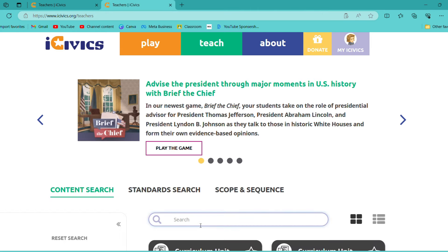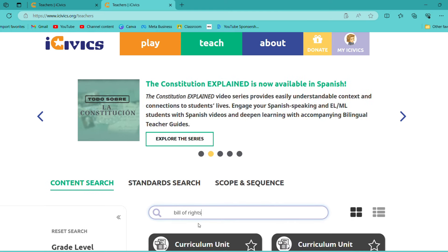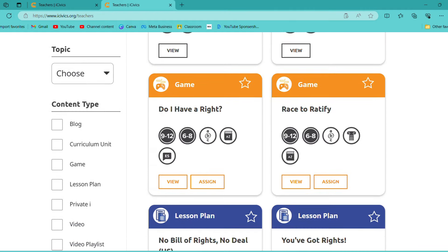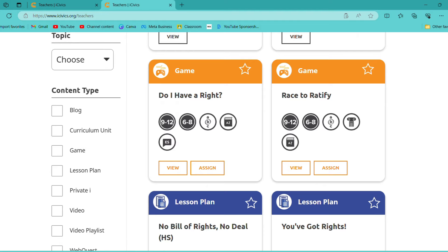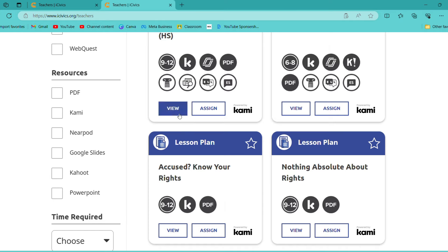If you go back here, you can just type something in. Say you want to do something on the Bill of Rights — you can just type in 'Bill of Rights' and it will pull up a bunch of different activities: 'Do I Have a Right?', 'No Bill of Rights, No Deal', and all these different lesson plans. You can click on them to view them.